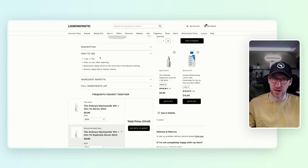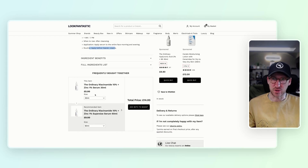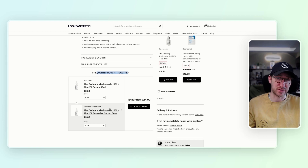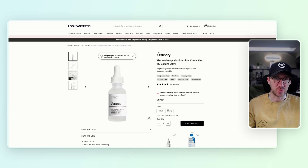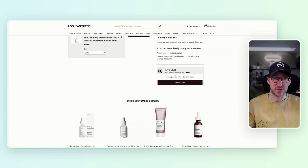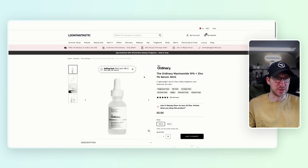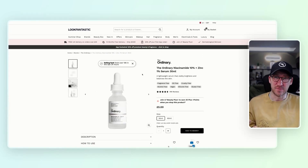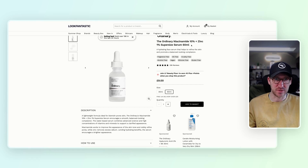The descriptions are a bit easier to read — bullet pointed, referencing day and night use, application steps, and routine, which Boots wasn't doing. They've got frequently bought together options with an add-to-basket straight from there, plus a quantity selector that Boots didn't have. There's also a live chat option. Overall a little bit cleaner, easier to digest, with some really nice selling techniques. No videos, but easy size switching with price updating. Quite nice overall.